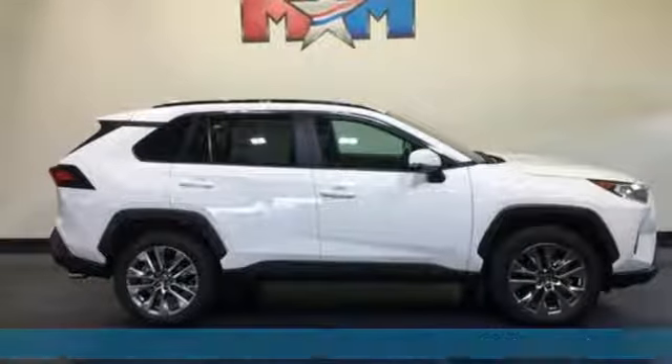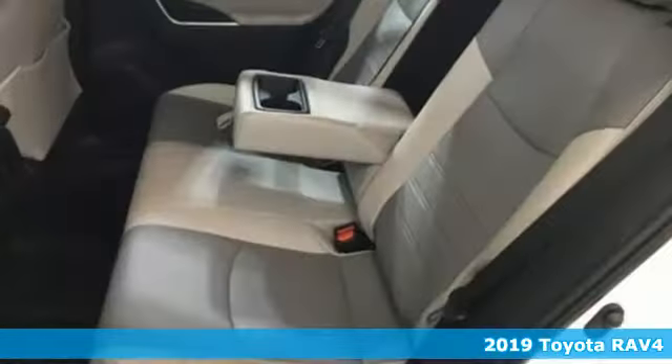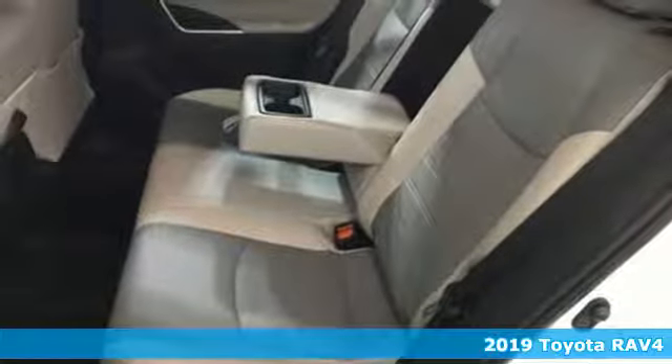It's a new 2019 Toyota RAV4. Toyota: steered by ingenuity, driven by passion.